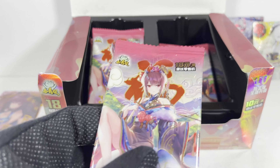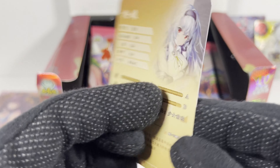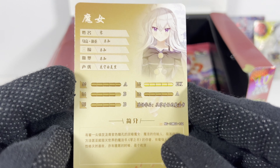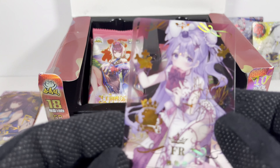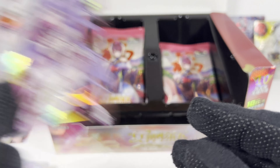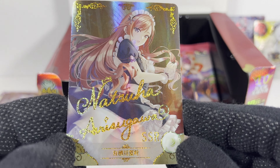Alright, pack number eight! At least the Goddess Story cards are pretty consistent, gotta say. The art's always pretty good, costs aren't too bad, the FR cards are always fun. Not sure what's going on with this plane — interesting. And a pretty crazy SSR with the writing there.